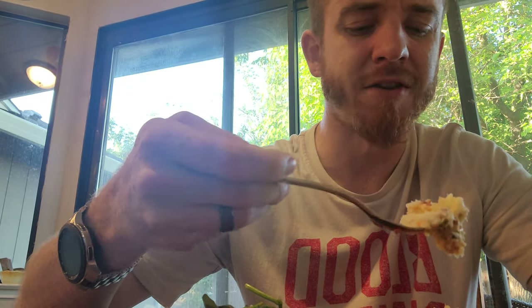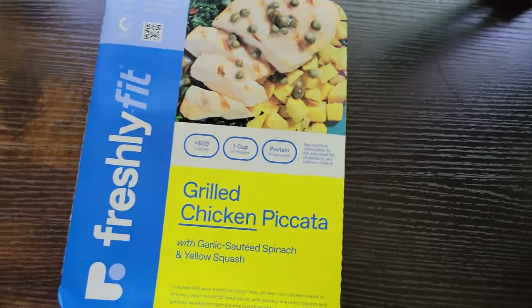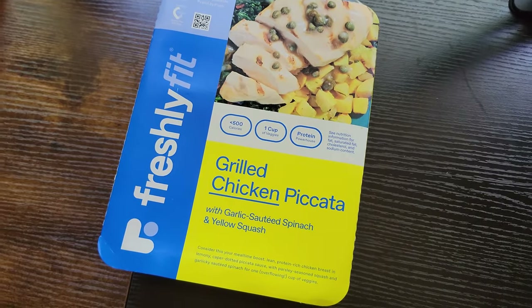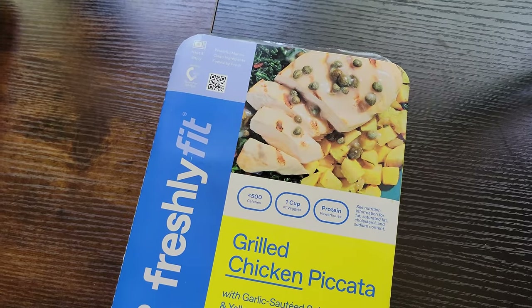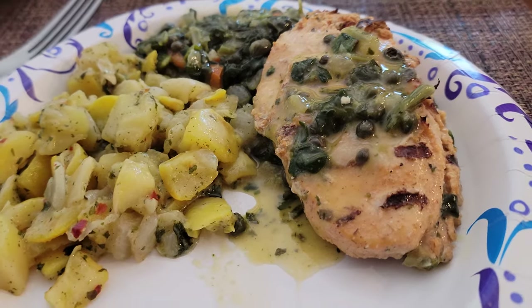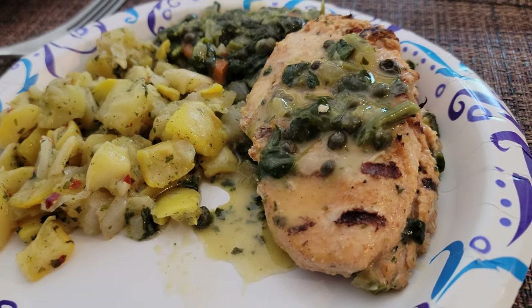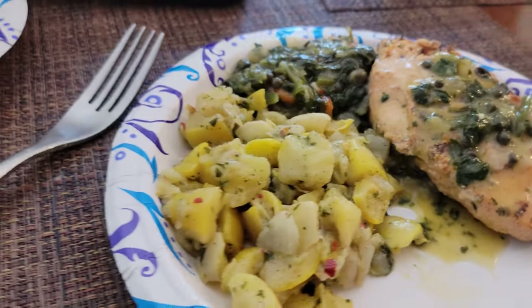I'm super happy. So I'm about to check out my next meal. So far I've done the zingy buffalo and that was absolutely game-changing and delicious. Then last night I had the chicken marsala and that was bomb. Now it's time to check out the grilled chicken piccata with garlic sautéed spinach and yellow squash. I've been eating these Freshly meals now for a couple of weeks and I have to say I am beyond impressed.